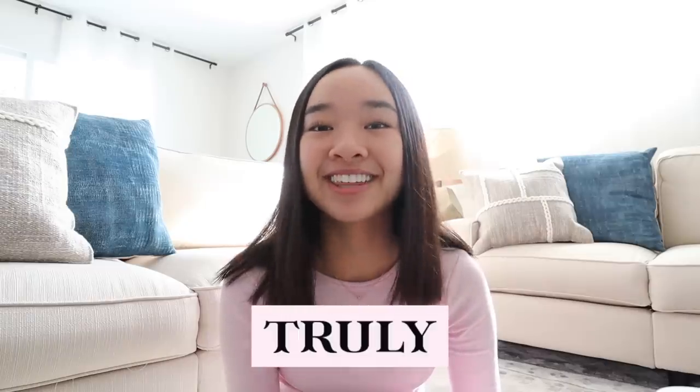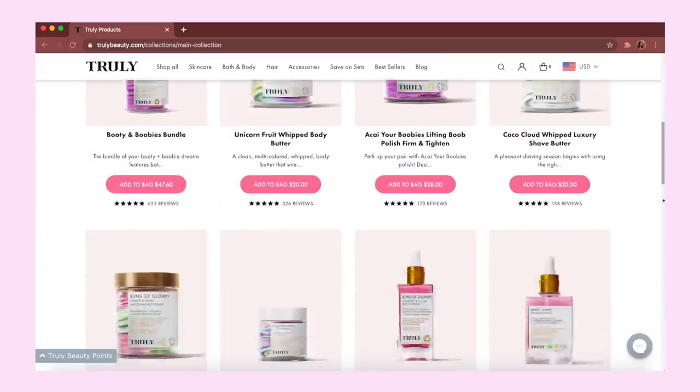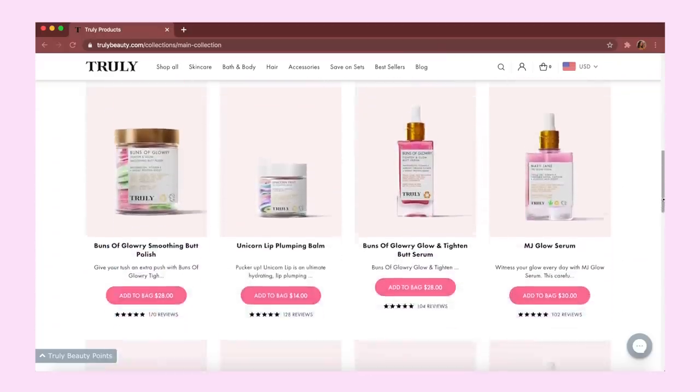To start off this video I wanted to unbox some new beauty products that I got from Truly Beauty, and they're actually today's sponsor. So thank you so much to Truly Beauty — their website will be linked down below. If you guys don't know about them, they have some really fun, really cute beauty products. The packaging is adorable and their products are very good quality, and I just got some new products from them so let me show you guys.